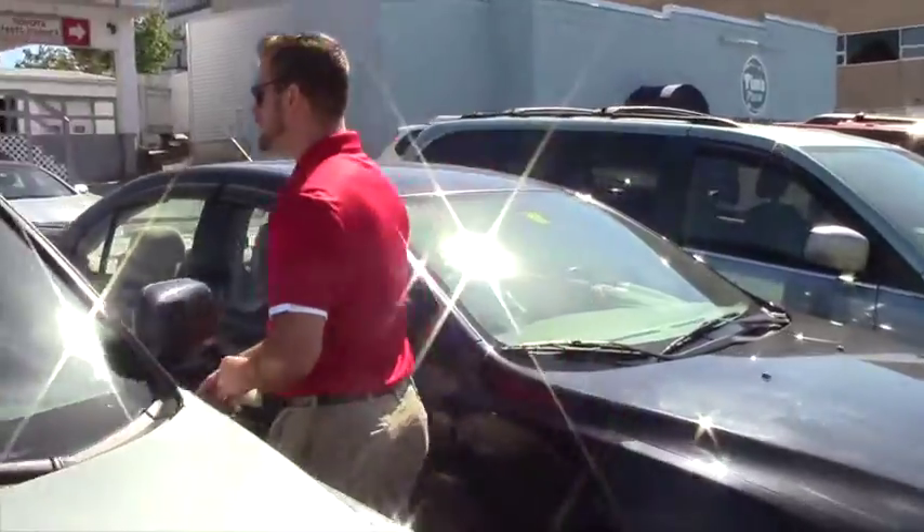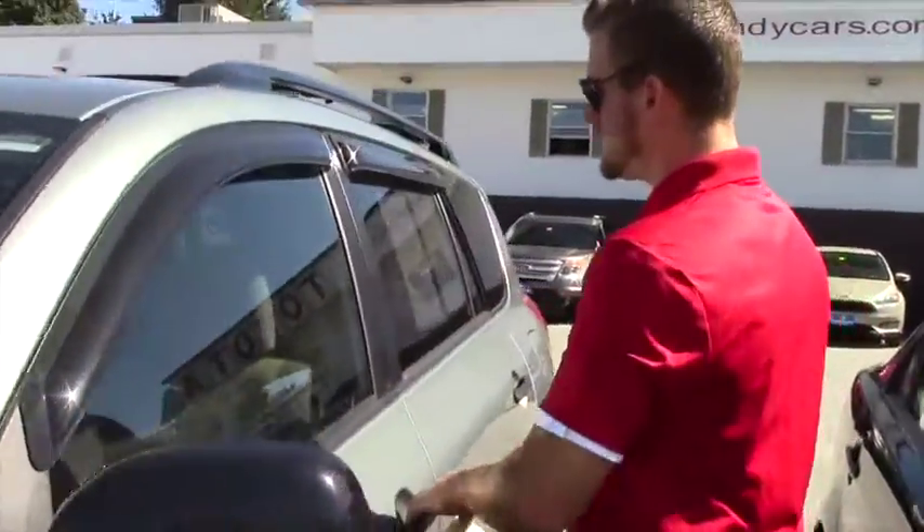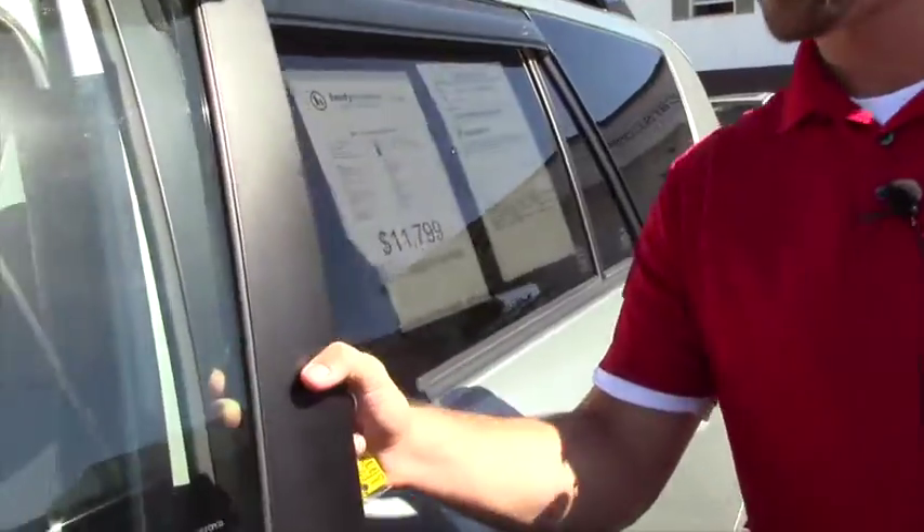For the interior, now this is not a keyless entry vehicle, but you still get the power windows, power door locks, and also cruise control.